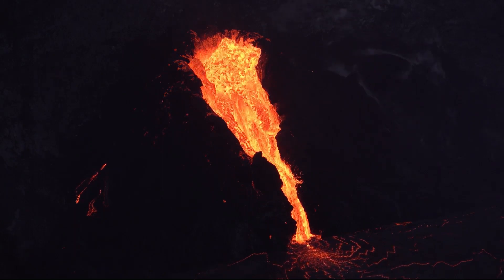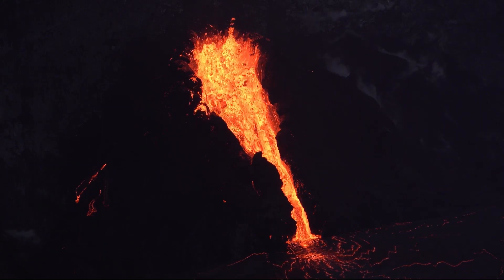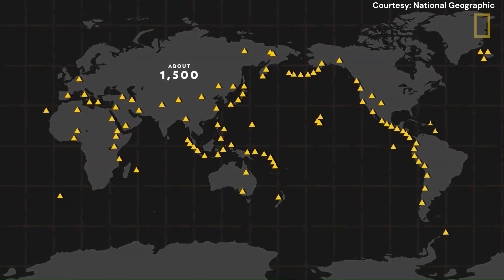Hello, and welcome to our channel. Volcanoes are some of the most fascinating and powerful natural phenomena on Earth. There are more than 1,500 active volcanoes globally that could erupt at any time.